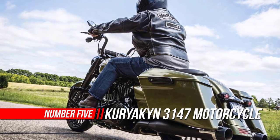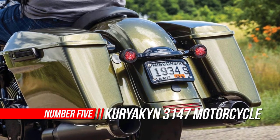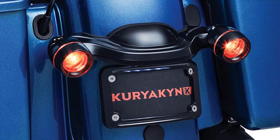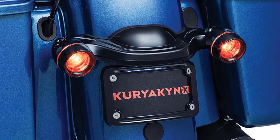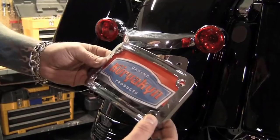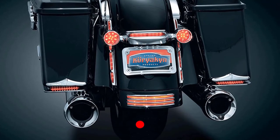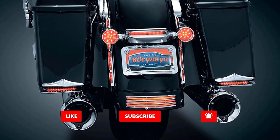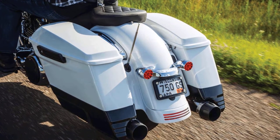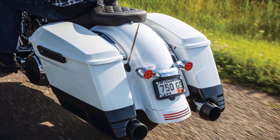Number five: Koriakin 3147 motorcycle accessory. The Koriakin 3147 curved license plate mount allows you to customize your motorcycle, setting it apart in the crowd. It features a durable design with gloss black finish and easy bolt-on installation. Includes a license plate frame, curved back plate, and hardware kit. Suggested tools for installation: a set of hex wrenches, socket set with ratchet, and combination wrenches. Compatible with Harley Davidson Street Glide and Road Glide.